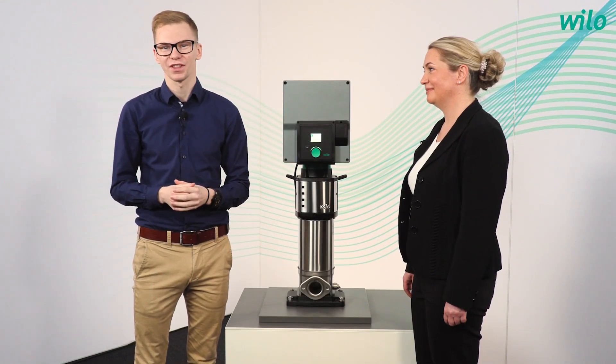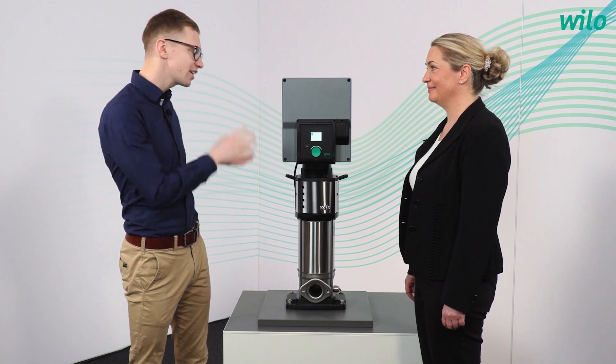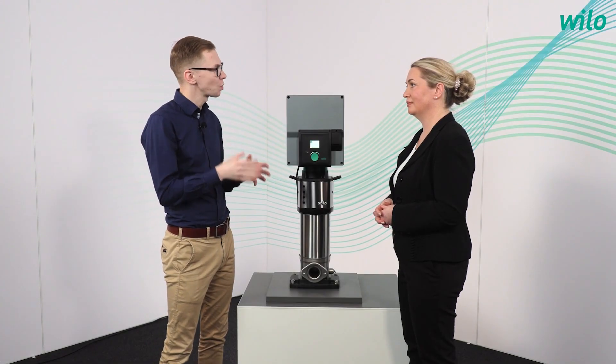Who will be a better guest for this than Natascha Krugmann? Hello Natascha. Hello Yannick. You are the product manager for exactly this pump. What will you show us today? I will show you today some background information about our new Helix. What does it mean 2.0 and as well VE?